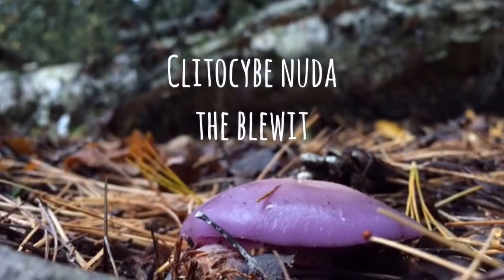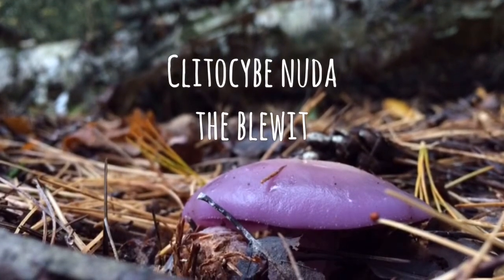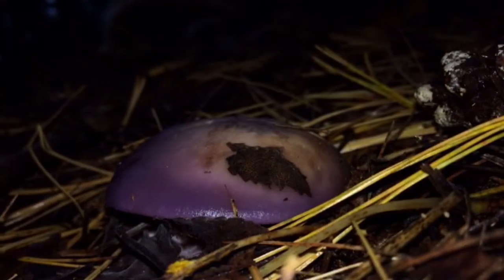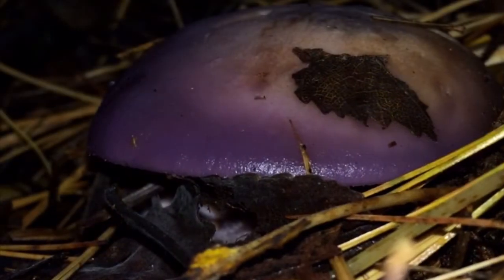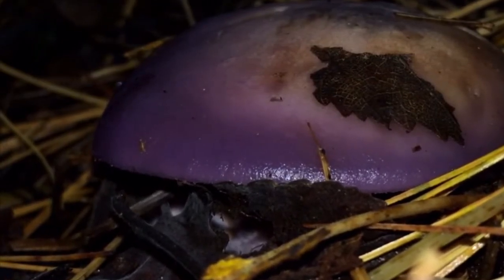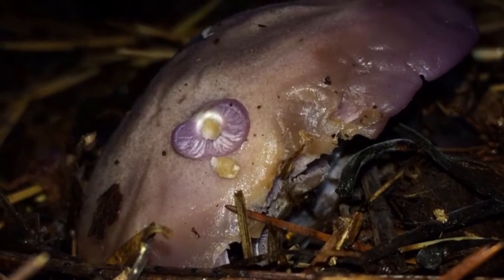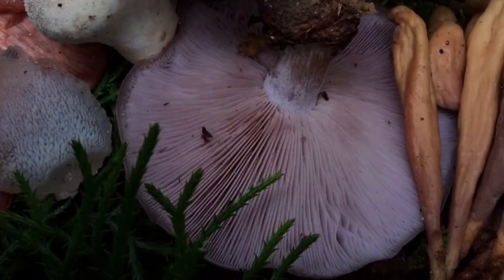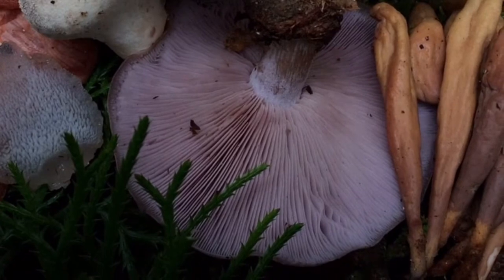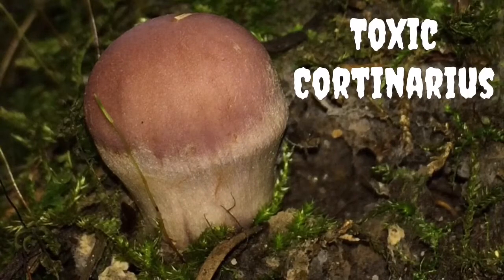Clitocybe nuda, the blewit, is for the intermediate level forager with possible toxic look-alikes in the genera Cortinarius. The blewit will display beautiful purple and lavender hues on the cap, gills, and stipe, especially when young, and will develop brownish colors with maturity. David Arora, a famous author of various mushroom identification field guides, describes the aroma of a blewit as being that of frozen orange juice, but to me it is more of a mild flowery scent. The Cortinarius species will possess a spiderweb-like cortina when young with veil remnants on the cap margin and stipe when older, while the blewit will have no veil or cortina.